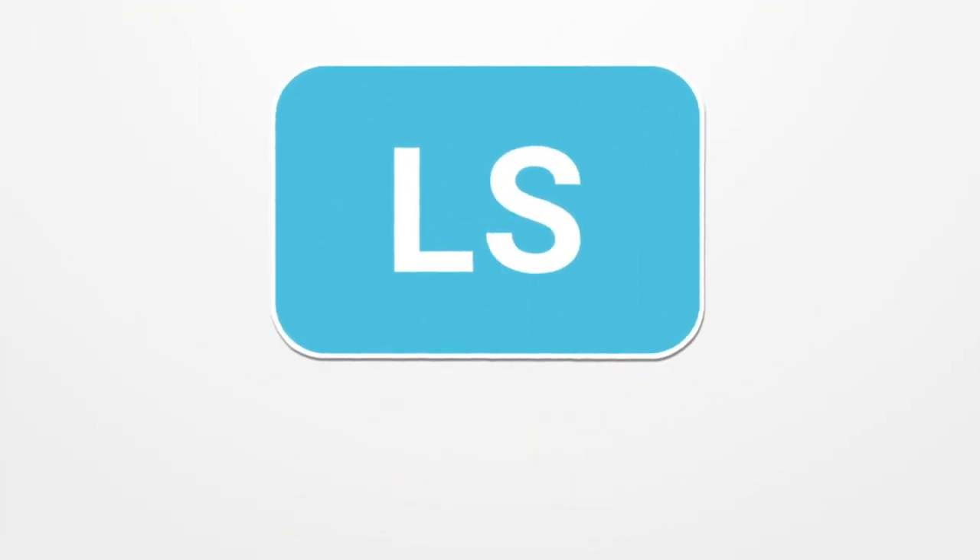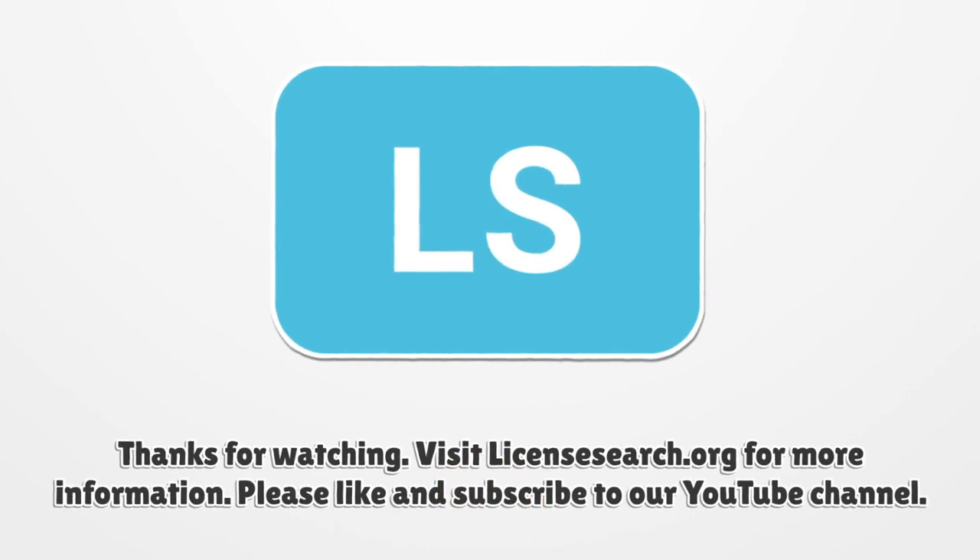For more information, visit LicenseSearch.org. Please like and subscribe to our YouTube channel.